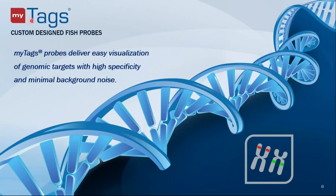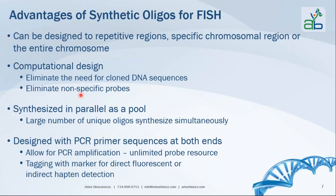MiTads are custom-designed fluorescent and C2 hybridization probes that deliver easy visualization of genomic targets with high specificity and minimal background noise. Since MiTads are synthetic oligonucleotides, the advantages include the ability to target repetitive regions, specific chromosomal regions, or whole chromosomes. They are computationally designed, eliminating the need for cloned DNA sequences and eliminating nonspecific probes that may hybridize to off-target sites.